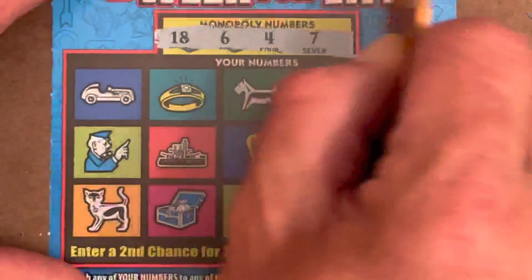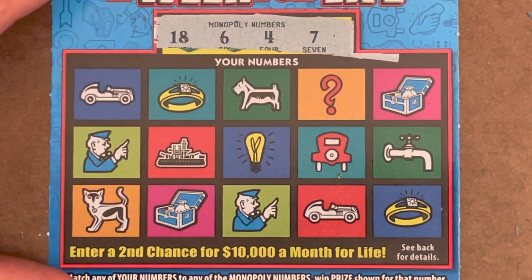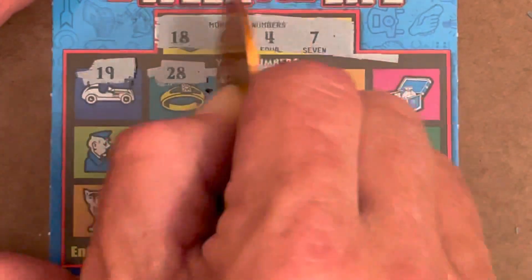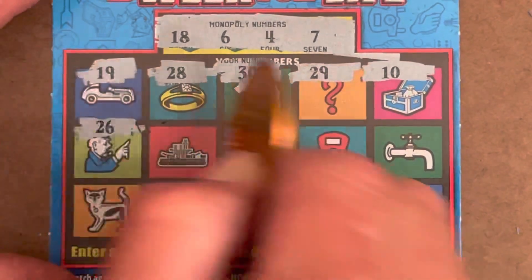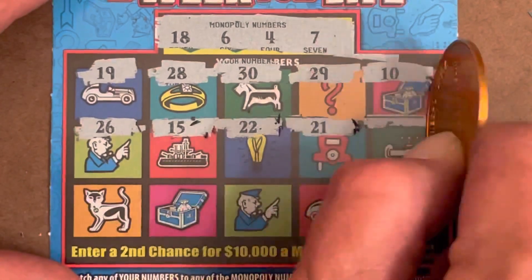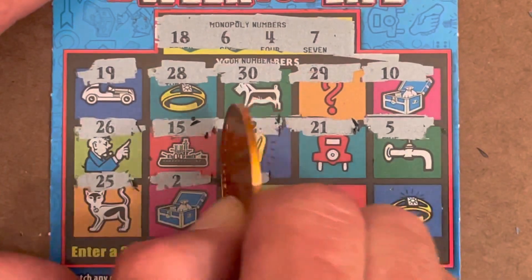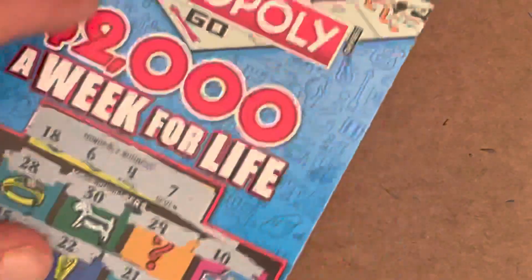Come on. We got some low numbers here. Looking for a symbol or to match 4, 6, 7, or 18. Come on. 19 — one off. 28 — nothing that high. 30, 29, 10 — come on, one symbol. 26, 15, 22, 21, 5 — we've got a sandwich. 25, 2, 20, 3 — one off — and 14. So nothing on the first one.